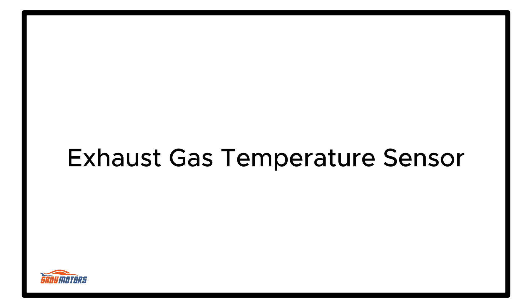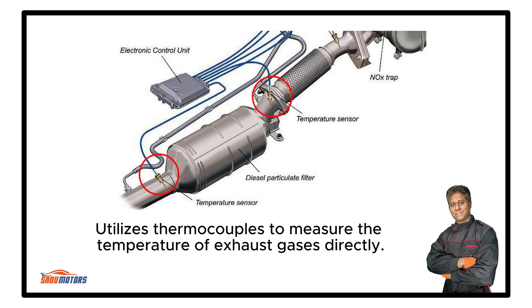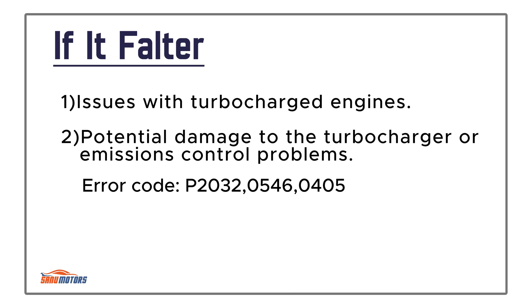Exhaust Gas Temperature Sensor: Measures the temperature of exhaust gases, particularly important for turbocharged engines and emissions control. It utilizes thermocouples to measure the temperature of exhaust gases directly. Located in the exhaust manifold, downpipe, or exhaust system depending on the application. Failure causes issues with turbocharged engines, with potential damage to the turbocharger or emissions control problems.